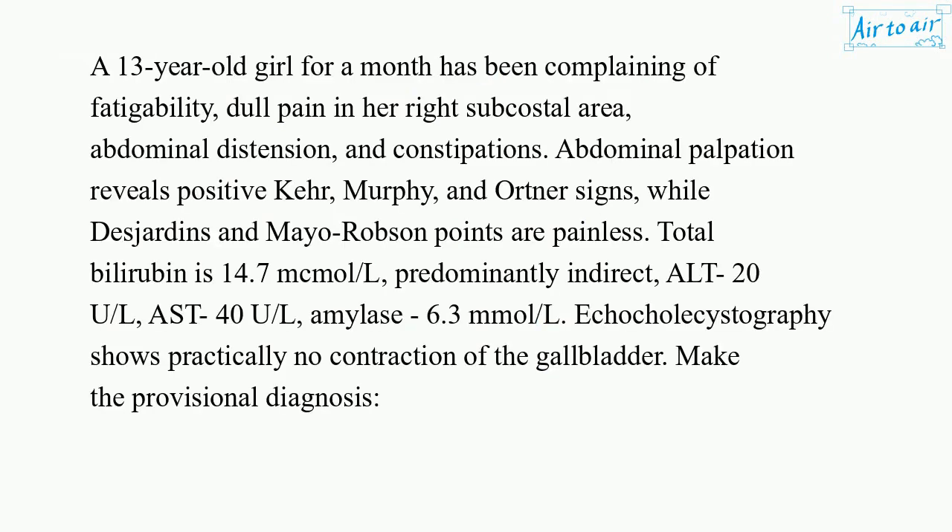A 13-year-old girl for a month has been complaining of fatigability, dull pain in her right subcostal area, abdominal distension, and constipations. Abdominal palpation reveals positive Kehr, Murphy, and Ortner signs, while Desjardins and Mayo-Robson points are painless.